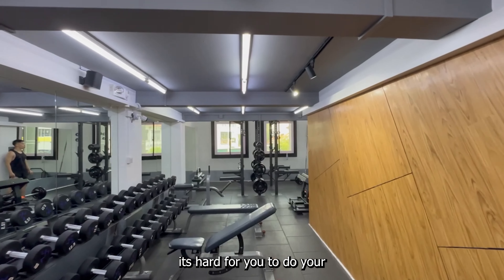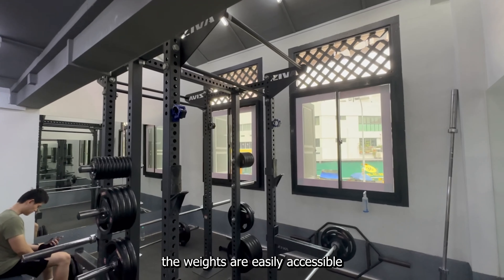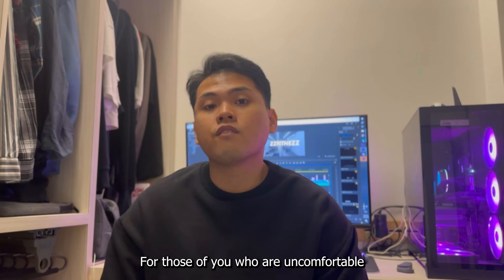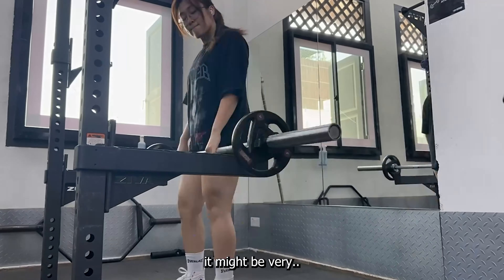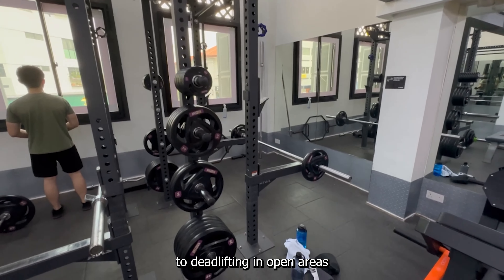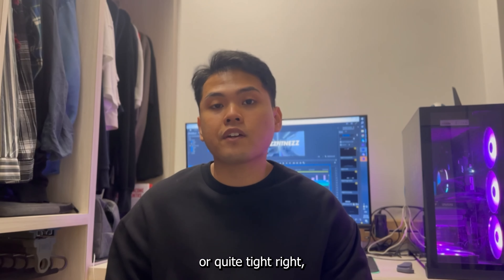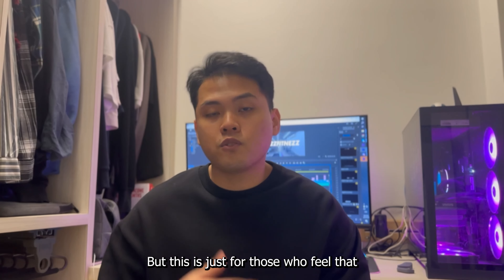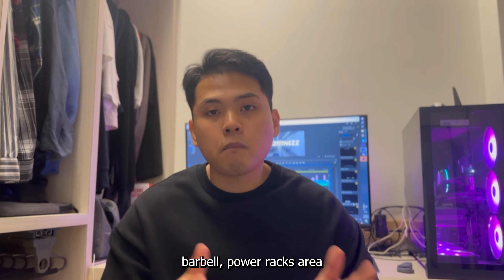For the power rack, there are two power racks for compound lifts. The weights are easily accessible because they're in the middle, and the weights and bar are clean and well maintained. One drawback I noticed is that there's no deadlift platform for those uncomfortable deadlifting on a rubbery surface or in a constrained space. If you're used to deadlifting in open areas, deadlifting in an enclosed or tight area might feel off or awkward. But if it's not a drawback for you, then that's fine. Clips are there, the weights are there — that's pretty much it for the dumbbell, barbell, and power rack area.